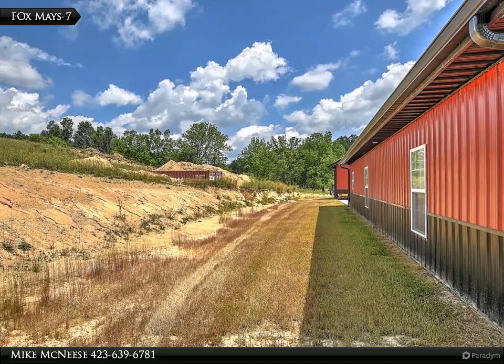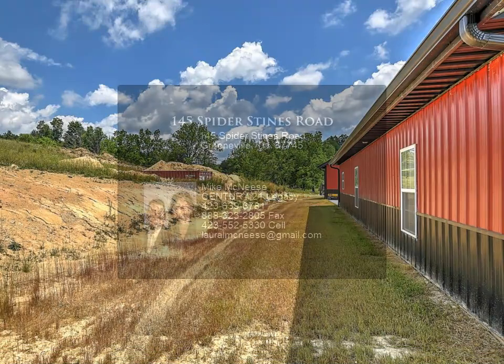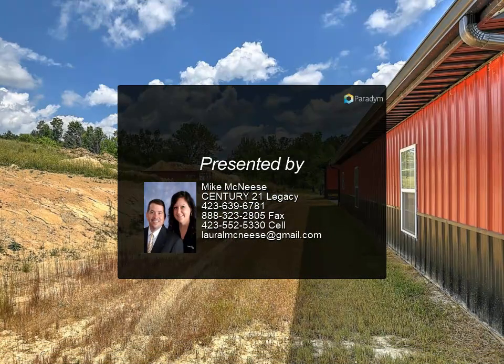The master bedroom is 22 and a half by 16 and a half feet with a massive walk-in closet. The bath features a walk-in tile floored shower with metal walls, cedar vanity with granite top and double sink. Bedrooms two and three have walk-in closets.